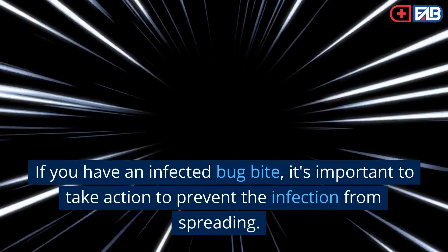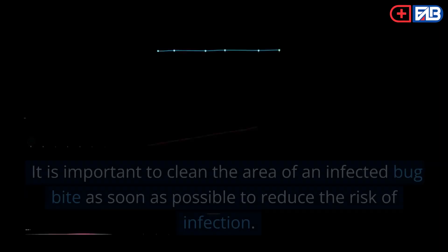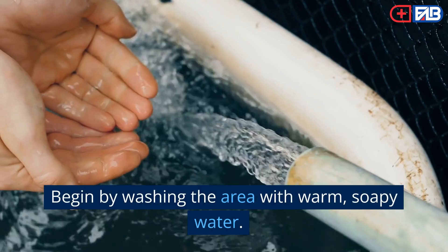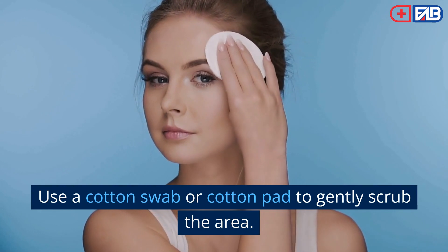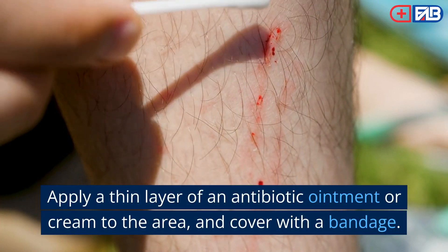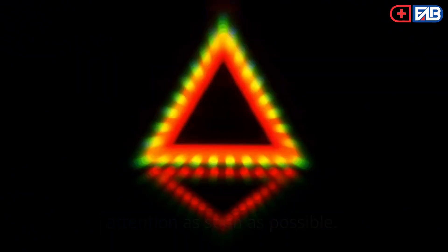If you have an infected bug bite, it's important to take action to prevent the infection from spreading. Here are some steps you can take. Step 1: Clean the area. It is important to clean the area as soon as possible to reduce the risk of infection. Begin by washing the area with warm, soapy water. Use a cotton swab or cotton pad to gently scrub the area. Rinse with cool water and pat dry with a clean towel. Apply a thin layer of an antibiotic ointment or cream and cover with a bandage. If the area becomes swollen or red, seek medical attention as soon as possible.